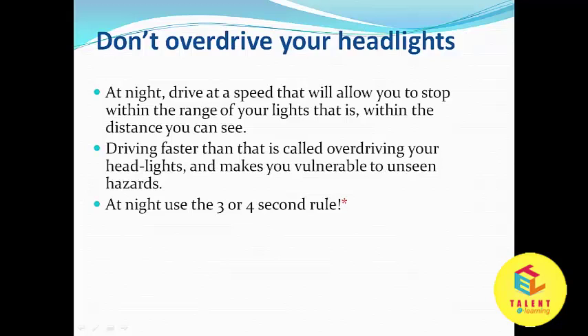Don't overdrive your headlights. At night, drive at a speed that will allow you to stop within the range of your lights — that is, within the distance you can see. Driving faster than that is called overdriving your headlights and makes you vulnerable to unseen hazards.